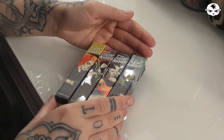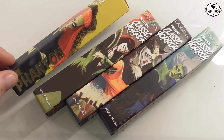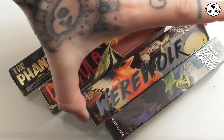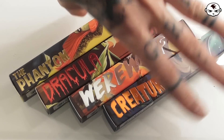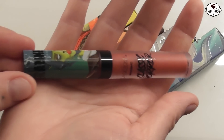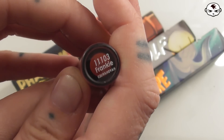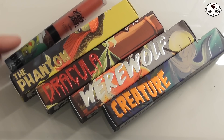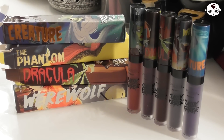These are the four shades that I got this time. The little boxes are lovely. They are Phantom, Dracula, Werewolf, and Creature, and from before I already had the shade Frankie or Frankenstein. I don't have the box for that anymore though so you only get to see the packaging itself. So we have five shades to look at today.